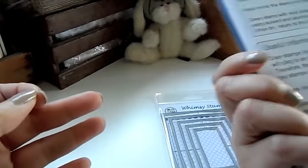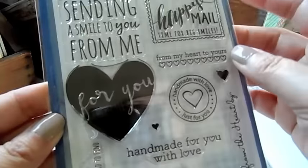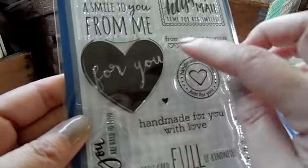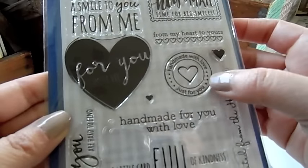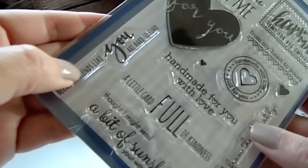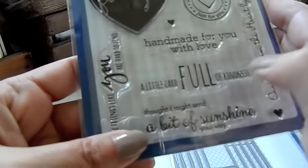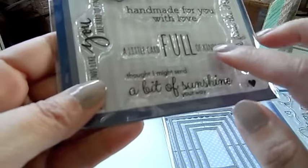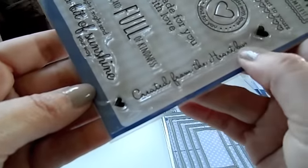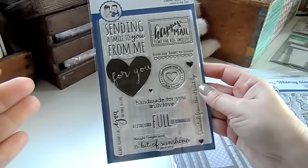This one is called Handmade From Me. There are some cute sentiments: "Sending a smile to you from me," "Happy mail," "Time for big smiles," "For you from me," "From my heart to yours," "Handmade with love," "Just for you," "Handmade for you with love," "Because friends like you are hard to find," "A little card full of kindness." You could stamp this on the back of your card. Also, "Thought I might send a little bit of sunshine your way," and "Created from the heart by" — you can sign your name. So you could use that for the back of your cards, and then there are a couple of hearts in there too.